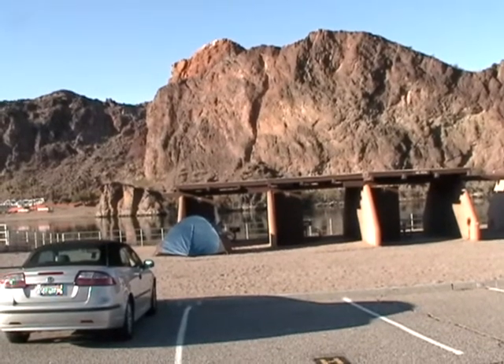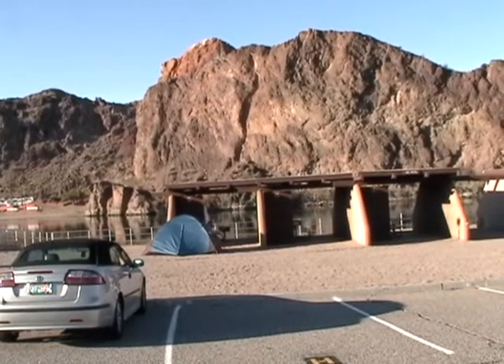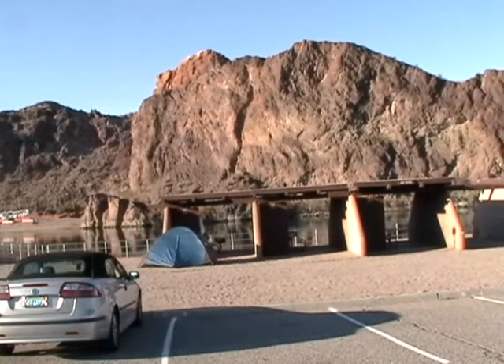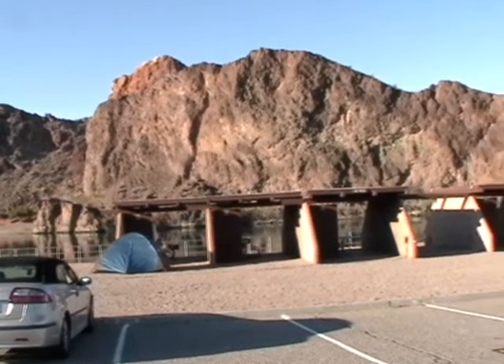This is Buckskin Mountain State Park, Arizona. And instead of a campground, they have cabanas. And here are the cabanas.